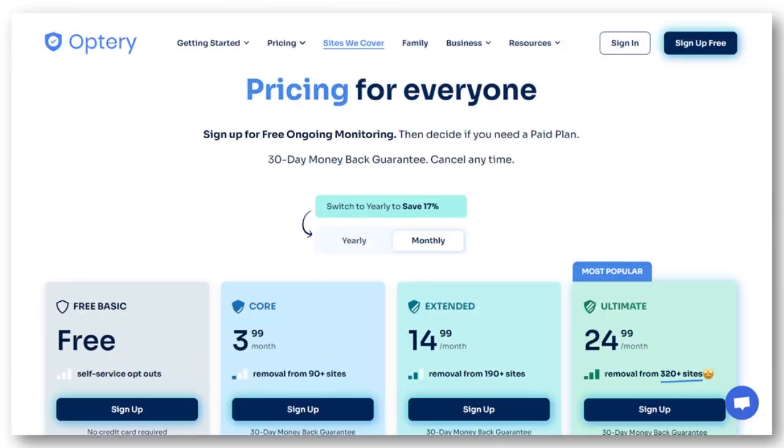I'm showing you right now what the pricing looks like for Optery. They have four levels of pricing: the free, the core, the extended, and the ultimate. If you have a lot of sites you want your data removed from, it's better to go with the ultimate — that's for celebrities worried about their reputation. Otherwise, if you're just a regular person, just go for the core or extended. No need to go for something more convoluted.